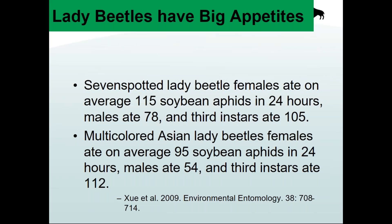Some species of lady beetles have really big appetites. One study looked at the seven-spotted lady beetle — probably our most common species — and found females could eat over 100 soybean aphids in 24 hours, males about 78, and later juvenile stages over 100. The multicolored Asian lady beetle can eat anywhere from 50 to over 100 aphids per individual per day. If you have lots of them, it can make a difference in aphid populations.